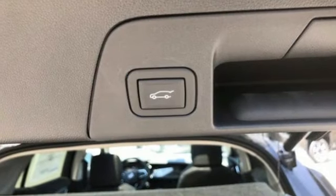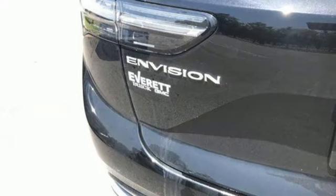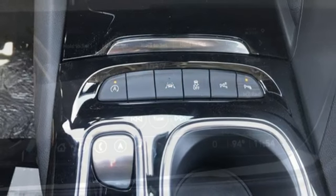Automatic transmission. Heated and ventilated leather bucket seats. Integrated navigation system with voice activation. Automated parking sensors. Heated steering wheel. Doors and push button start proximity key.